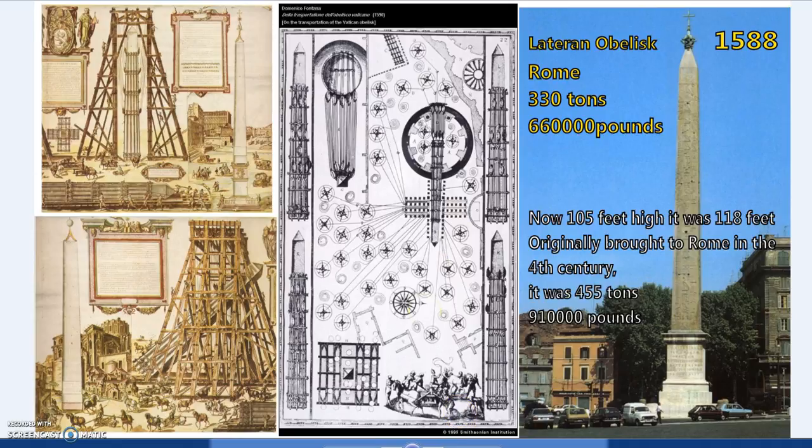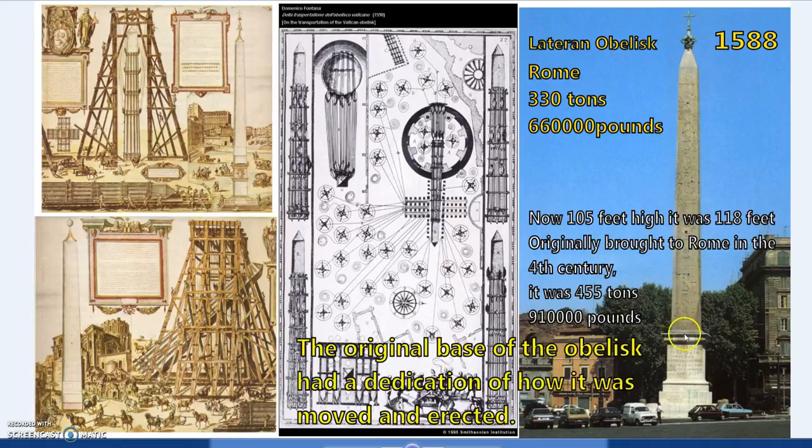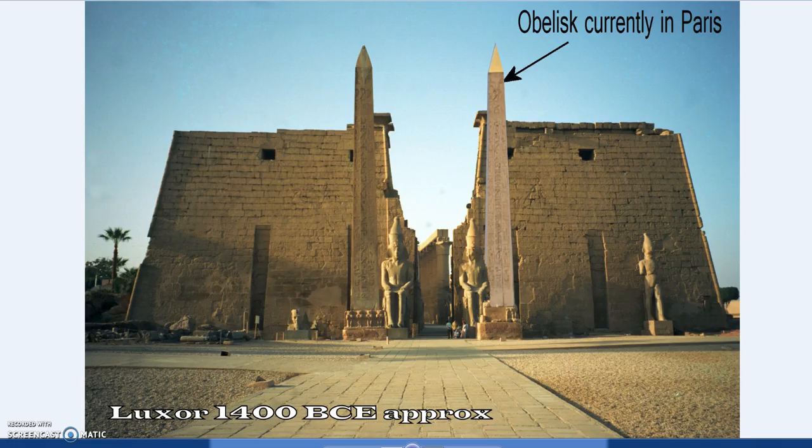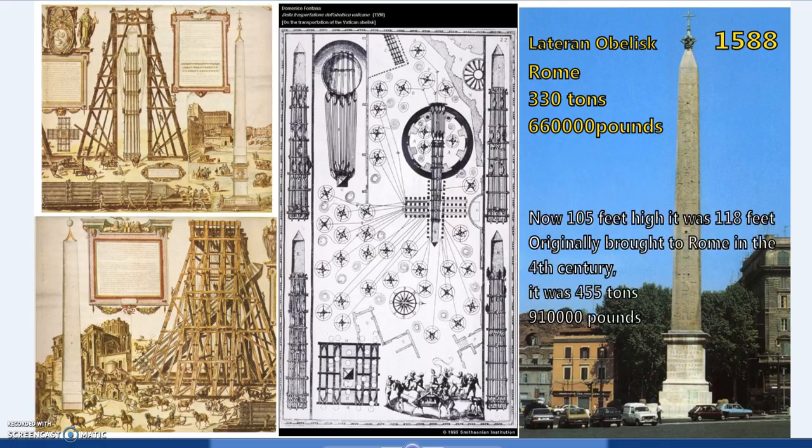It can be done, it has been done, and it can be replicated. It was written about and described. The original obelisk's base had a dedication to a Roman emperor describing how it was moved and erected. Based on that, and on works like Vitruvius which detail the principles of lifting technology, they were able to reconstruct the lift. The obelisks in New York, Paris, and London were all moved using ancient technology — wood, rope, and winches. You can swap horses for oxen, but you don't even need them, because this machine had a mechanical advantage of 632 to 1.